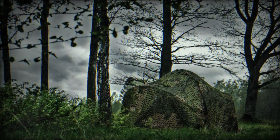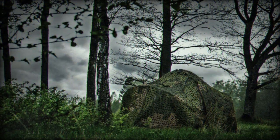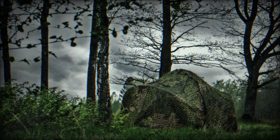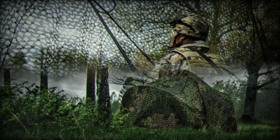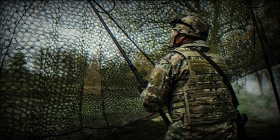Saab's new frequency selective surface technology, ULKAS FSS, allows selected radio frequencies to pass easily either way through the camouflage net, while protecting against the higher frequencies of electromagnetic waves used by radar systems.